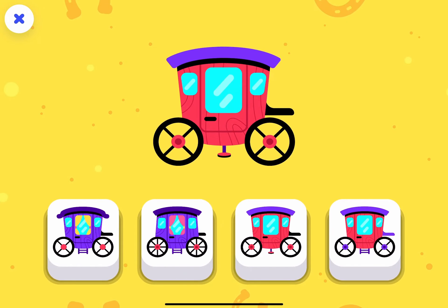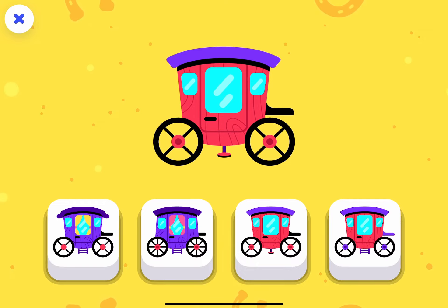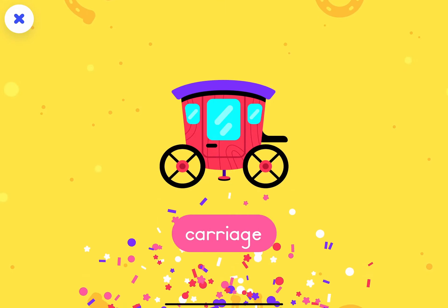Let's compare cars old and new. Tap the carriage that is the same as this one. You made a match! The carriage.